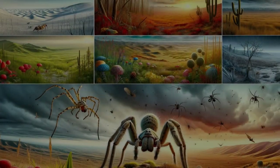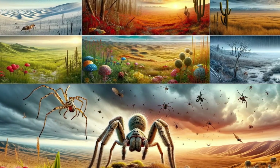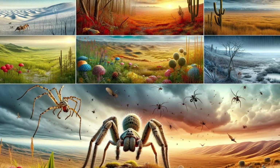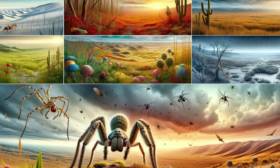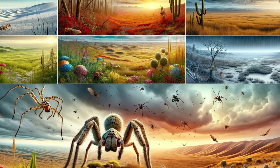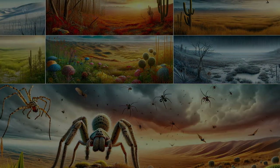Wolf spiders are the nomads of the spider world, found from the wetlands to the arid deserts, under rocks, and in leaf litter. They are as much at home in the suburban garden as they are in the wild grasslands, each environment presenting its own challenges and opportunities for these adaptable creatures.